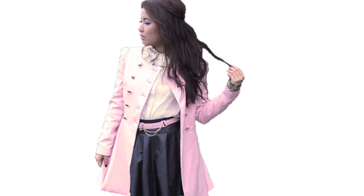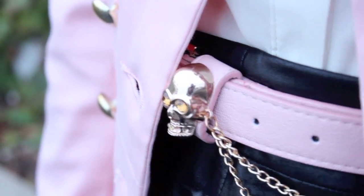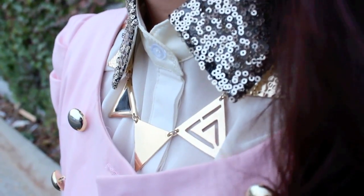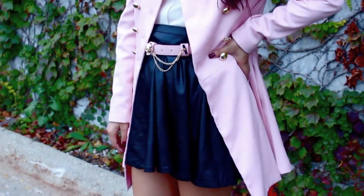The first outfit idea I have today is my absolute favorite. It's super girly, feminine, and fun. I decided to pair my pink and gold skull belt with my pink peacoat and a gold sequin dress shirt. All three of these pieces are from Romwe, including my leather skirt, and also my triangle gold necklace from Shiktopia.